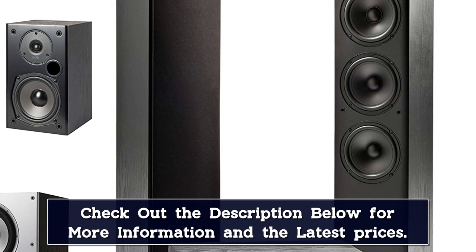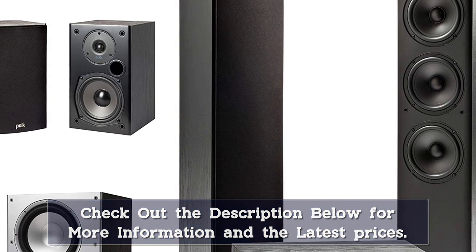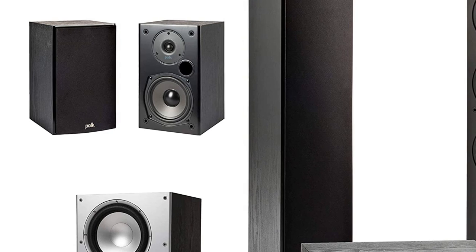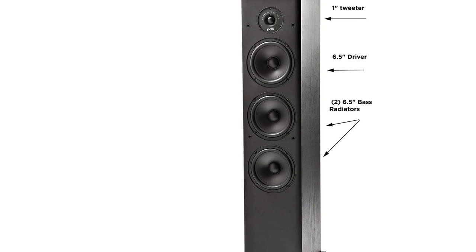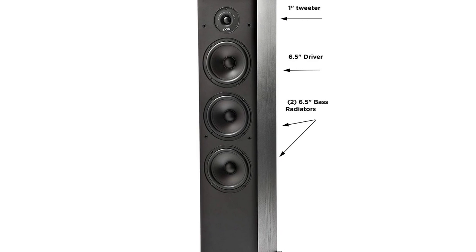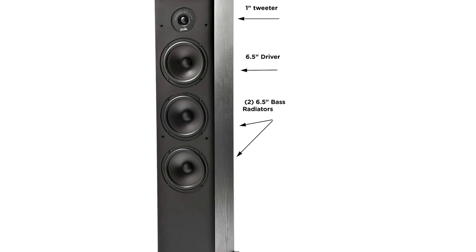It supports Dolby Atmos and DTS surround formats too, so no issues in the soundtrack department. The only setback is that the sound quality on dialogues can be a little lackluster. But if you're willing to add an extra, the Polk PSW10 subwoofer should be enough to enhance that. This 5.1 surround sound model doesn't cost a lot. For a price of $655, you can get a decent speaker system that's easily comparable with big brands like Bose, Sony, or Philips. It may be an entry-level unit, but not bad for budget home theater systems.